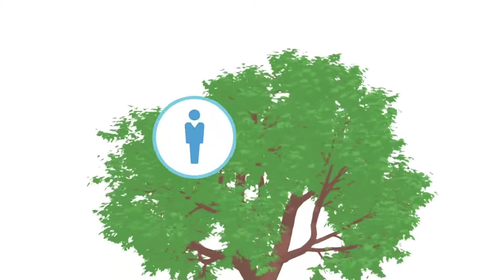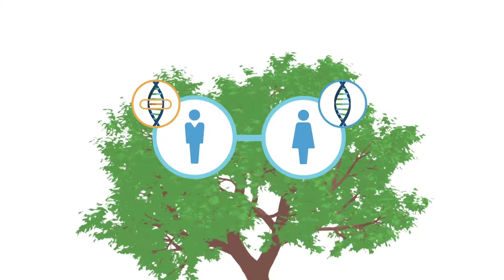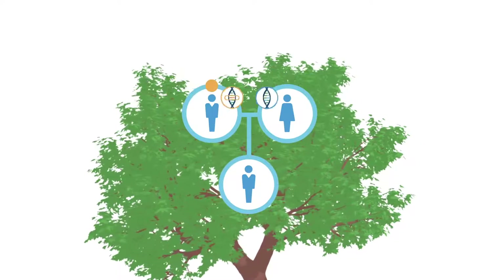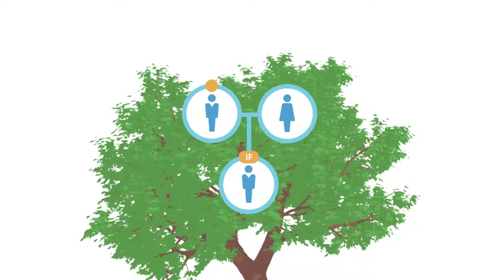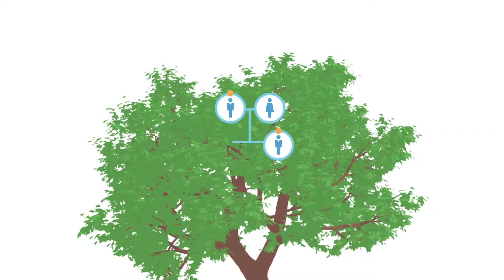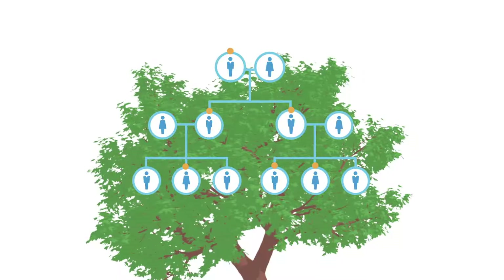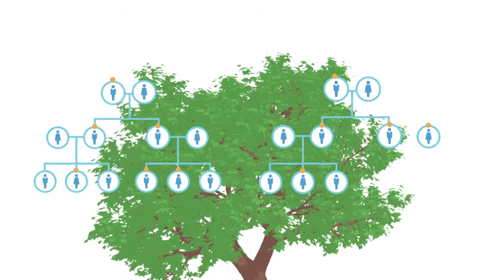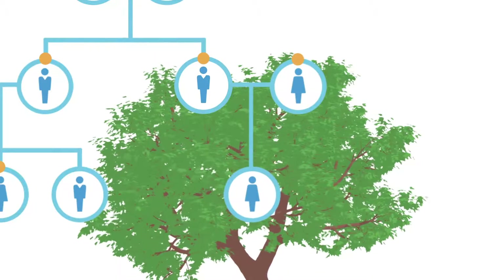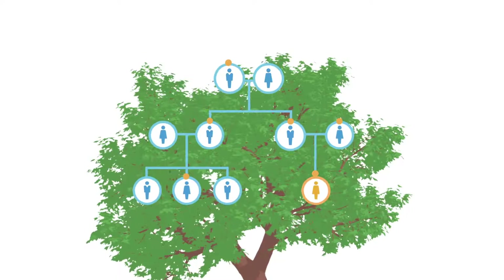Humans have two copies of each gene, one from each biological parent. When a person inherits only one changed copy of a gene, they are usually healthy and called carriers. Most people are carriers of at least one genetic condition and don't have a family history of the condition they carry. However, it is possible for a healthy carrier to have a child with a genetic condition if both biological parents are carriers for the same condition, or if the changed gene is located on the X chromosome.